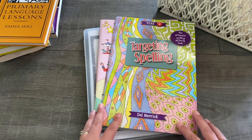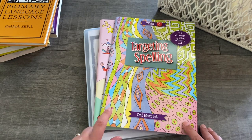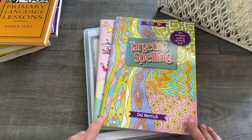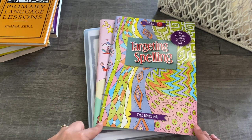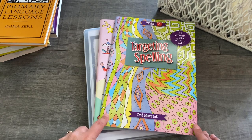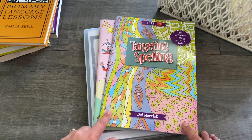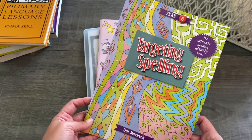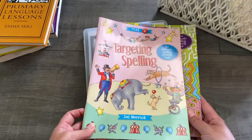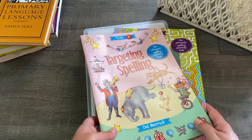I've also added in some spelling work this year. We picked up these Targeting Spelling books from Big W Australia — a big shout out to Dani from One Single Joy; I will link her YouTube channel down below. I saw her videos and she was using this for her daughter, so after I watched her video I went straight out and got a copy for my son and my daughter as well. We have the year six book for my son and the year two book for my daughter, so we're going to do some extra spelling work this year.